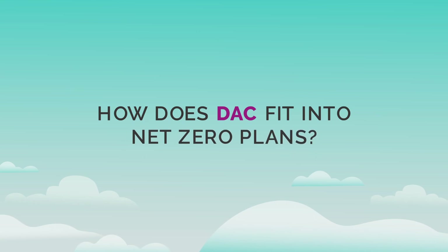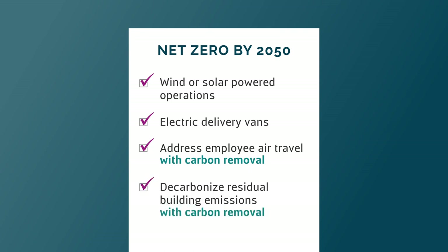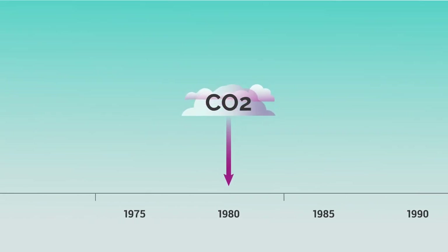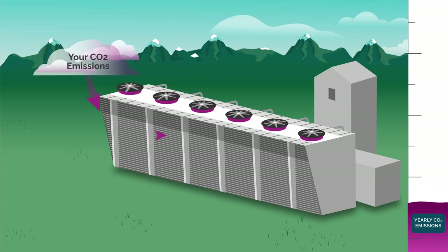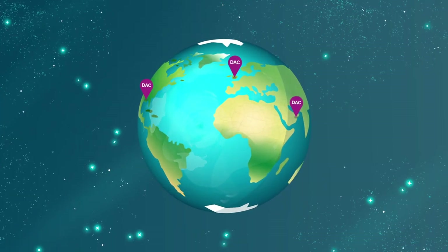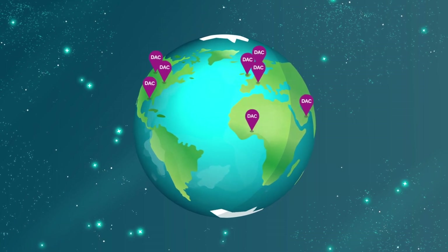How does DAC fit into net-zero plans? If your organization has a net-zero goal, direct air capture may be a key ingredient in your sustainability plan. When combined with the reduction of your emissions everywhere possible, permanent carbon dioxide removal through DAC can be used to address your organization's difficult-to-reduce emissions. It also provides a reliable way to address your emissions from the past. Your organization can purchase carbon removal credits from CE's global network of development partners, with the carbon to be removed at large-scale facilities using CE's DAC technology. By combining a thorough emissions reduction strategy with permanent carbon removal, your organization can deliver a sustainability portfolio that meets or exceeds net-zero targets.